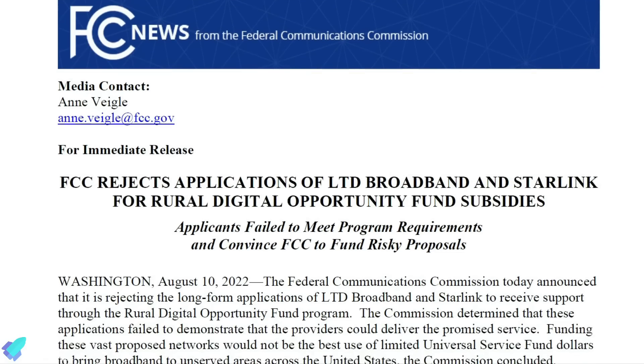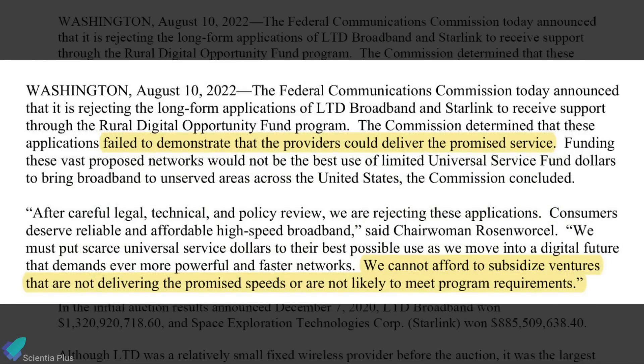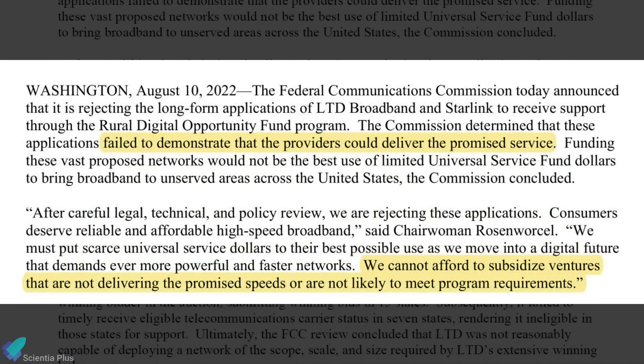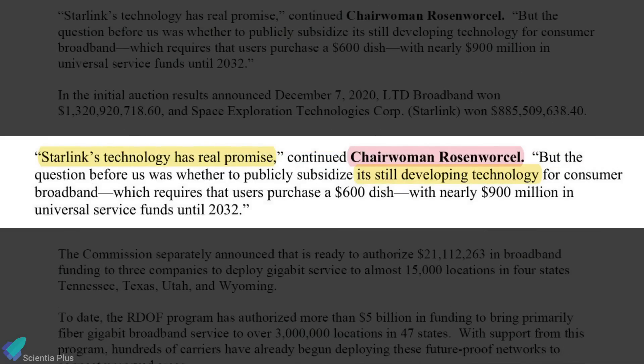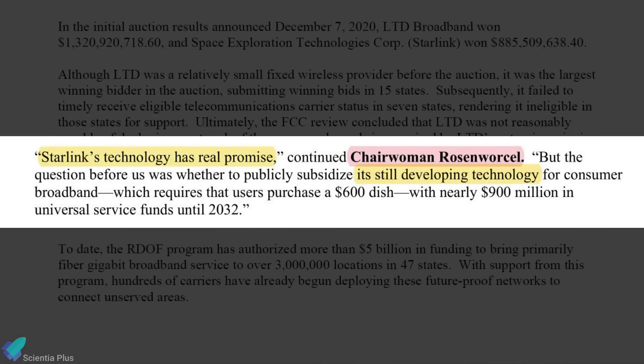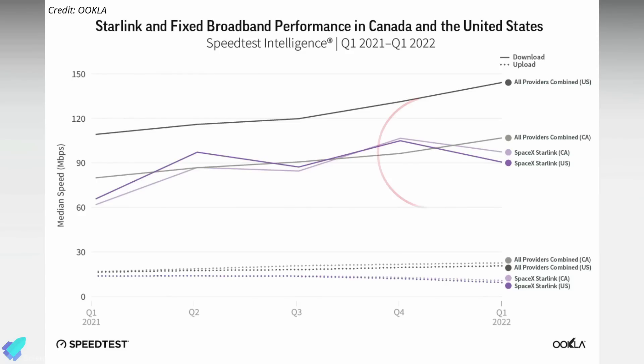In a press release, the FCC said they are rejecting the SpaceX application because Starlink failed to demonstrate that it could deliver the promised service. FCC chairwoman Jessica Rosenworcel said that SpaceX's technology has real promise but emphasized that Starlink is still developing. The FCC cited that Starlink's speeds have declined between the last quarter of 2021 and the second quarter of 2022, and its upload speeds have fallen well below 20 megabits per second.